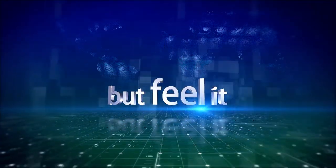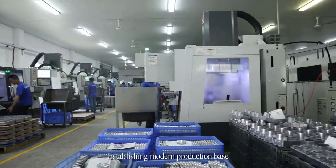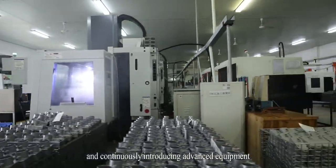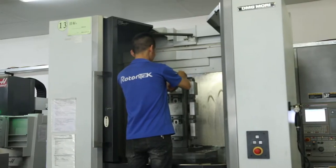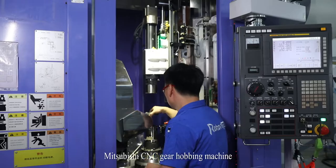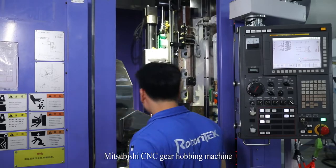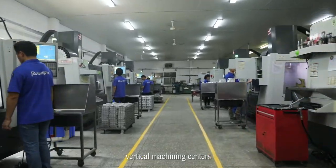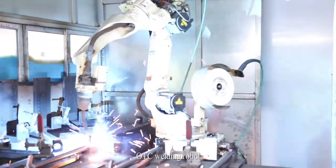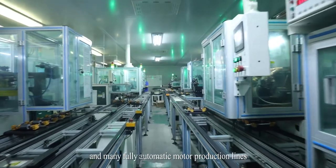Establishing a modern production base and continuously introducing advanced equipment: DMG high-precision 4-axis horizontal machining center, Mitsubishi CNC gear hobbing machine, dozens of vertical machining centers, OTC welding robot, and many fully automatic motor production lines.